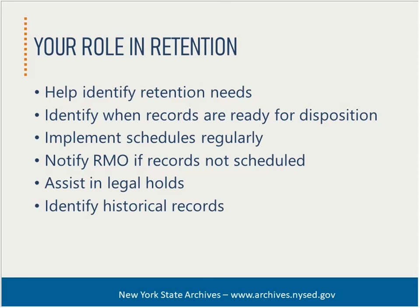Liaisons are also important in helping identify historical records your organization maintains. In conjunction with your records management officer and the state archives, liaisons can alert us to materials that may have enduring historical value or provide essential evidence of a significant function, program, or event that warrants permanent preservation.